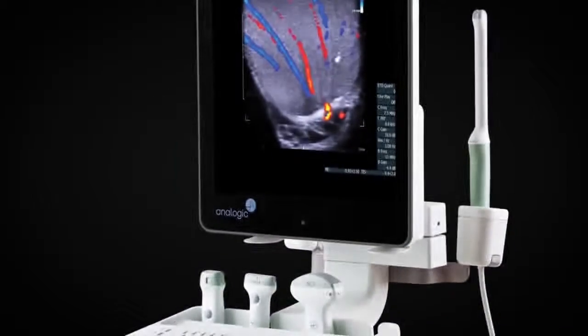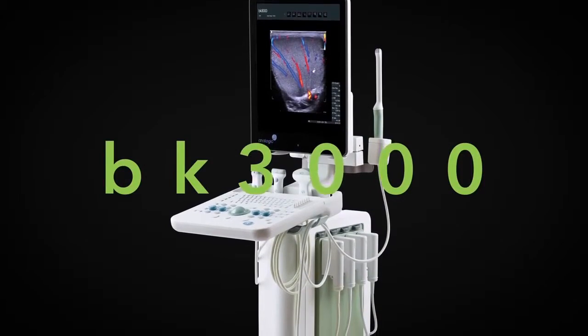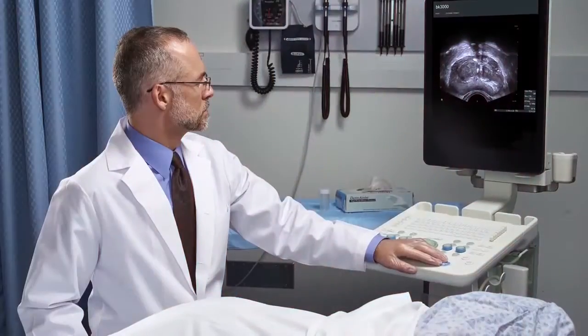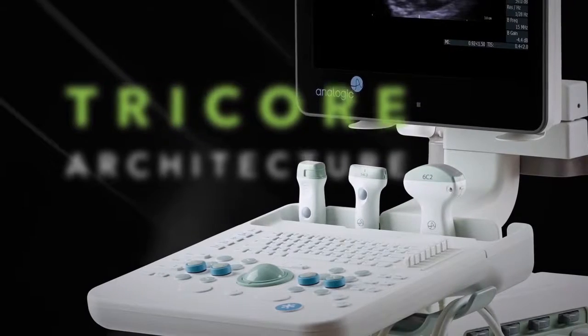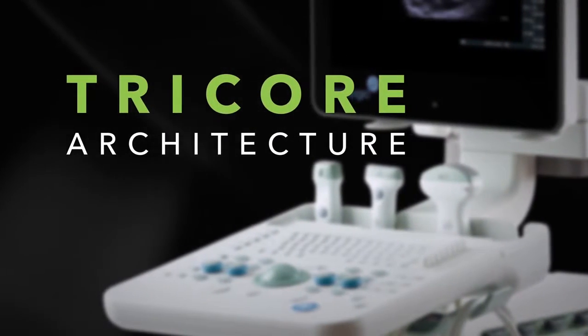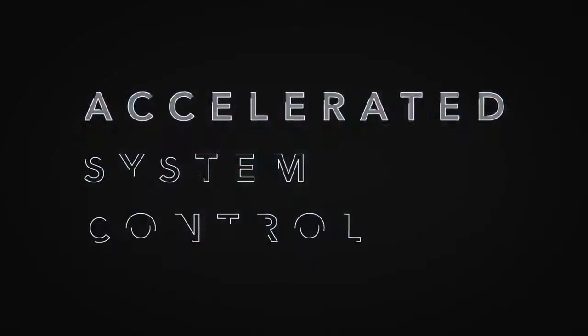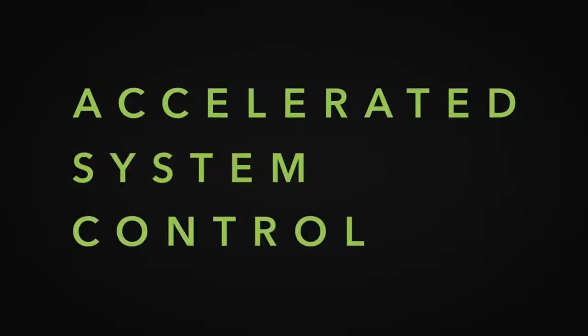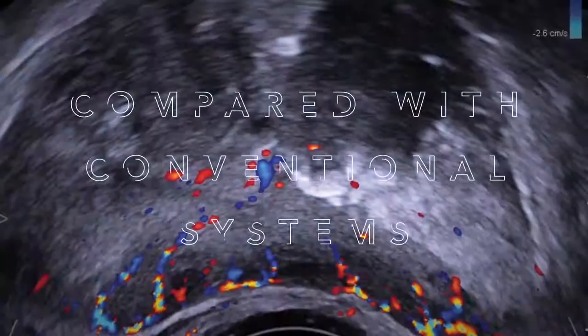Our flagship system, the BK3000, leads the way in our traditional core market, urology. But in terms of technology, there's nothing traditional about it. The BK3000's tricore architecture delivers superior high-resolution, real-time imaging in Doppler, and accelerated system control that allows urologists to see more information at every stage compared with conventional systems.